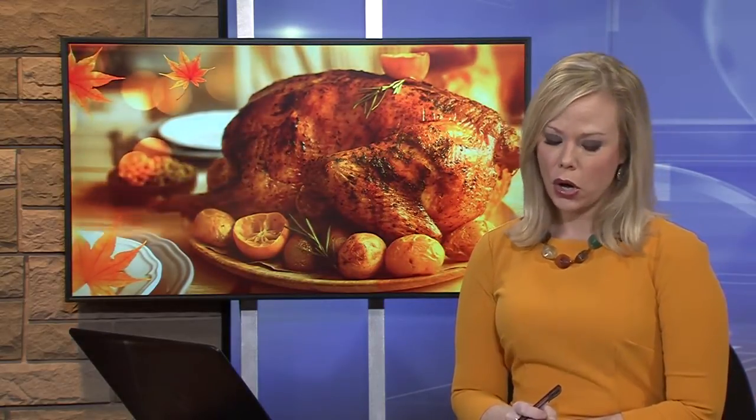New this morning, as you begin to prepare today's Thanksgiving meal — even if it's a smaller one — you are three times more likely to have a fire on Thanksgiving than any other day of the year. That's according to the National Fire Protection Association. According to Tri-Township Fire Station, they typically respond to three to four times the number of fires on this day.